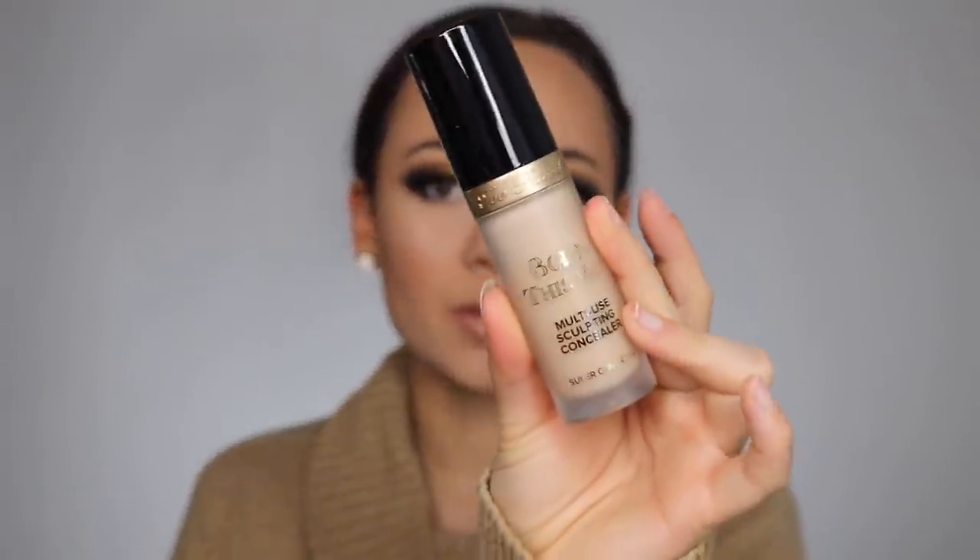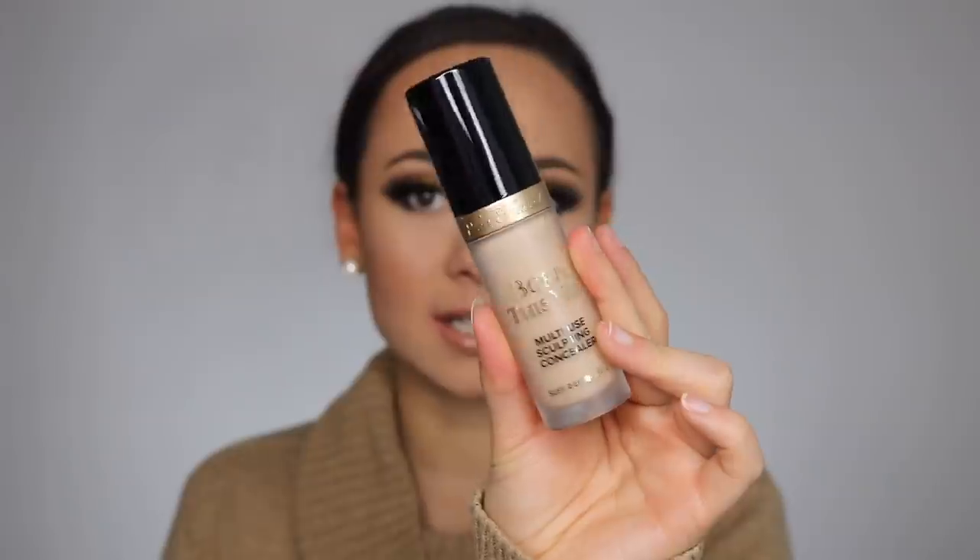I also got the Too Faced Born This Way concealer. I've been eyeing this for a while and I got it in the shade Light Beige — I finally just bit the bullet. I like how the packaging is and I'm on the search for my perfect concealer. The Maybelline Fit Me just isn't doing it for me anymore. I'm not a huge fan of Tarte Shape Tape either — I know everybody loves it but it just doesn't work for me no matter how many times I try it.